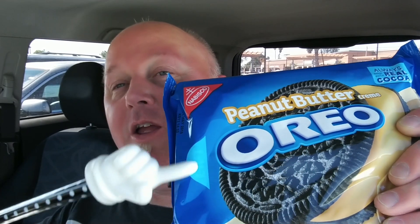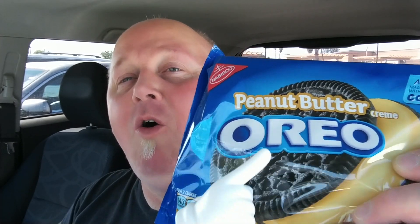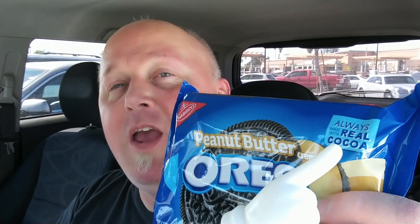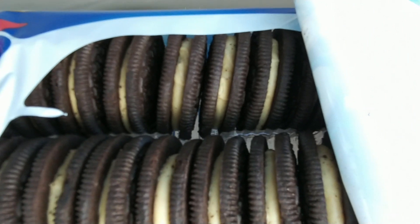You open it up right here — it hasn't been opened up yet. So let's get right onto this. Tasting the peanut butter cream Oreos, made with real cocoa. Not cocoa from the movie, because that would just be bad — the Coco movie with the kid. Anyways, that's what they look like, just chilling right there. Peanut butter goodness.